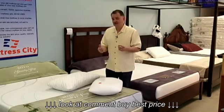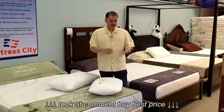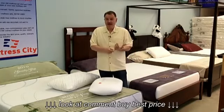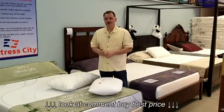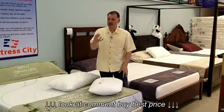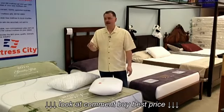The big difference between memory foam and latex is that memory foam is man-made — it's synthetic — where latex is all-natural. It's literally the sap of the rubber tree. It is as pure and clean as you're going to find. So if you're into clean and green, it doesn't get any better than a pure Talalay latex mattress.